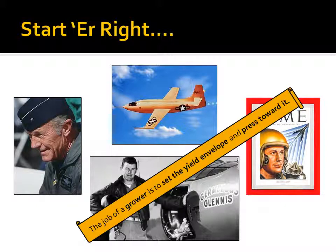A test pilot tries to figure out the scope of the flight envelope, and a grower has a similar job. The grower tries to establish the yield envelope, and they spend the rest of the growing season trying to press toward the outer reaches of that yield envelope.